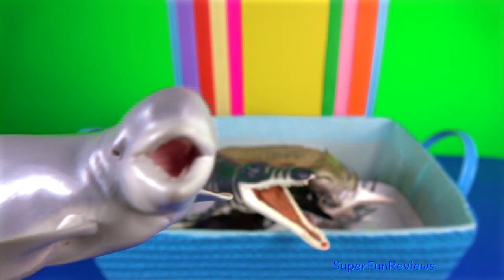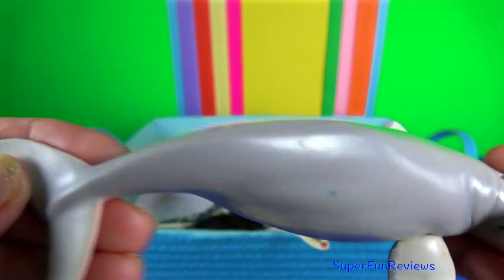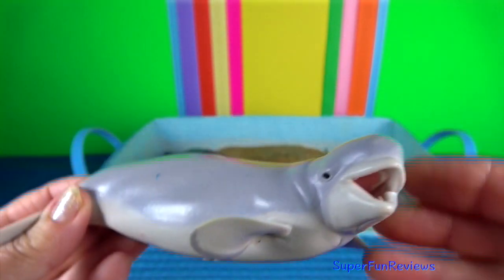The beluga whale. Notice the absence of a dorsal fin, which allows it to swim under ice with ease.